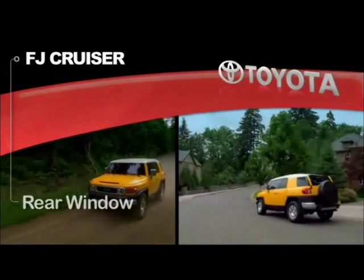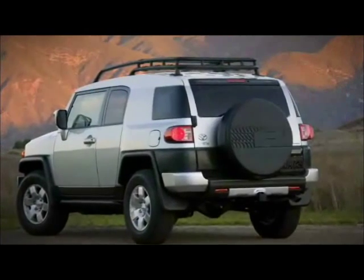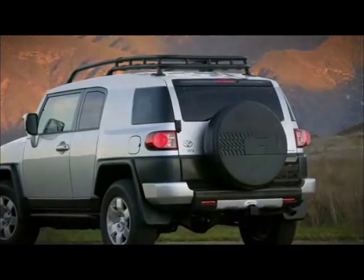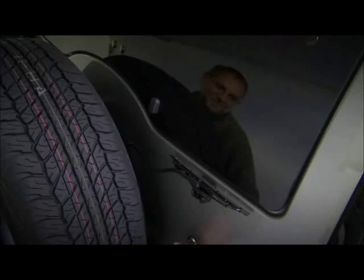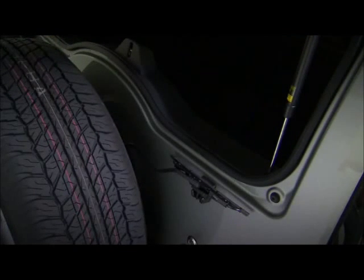Rear Window. The FJ Cruiser features a rear window hatch that can be opened from the outside. To open the rear window, insert the key into the tailgate, turn it clockwise and hold it for about a second. The rear window should open enough so it can be tilted up using the small finger grip provided.